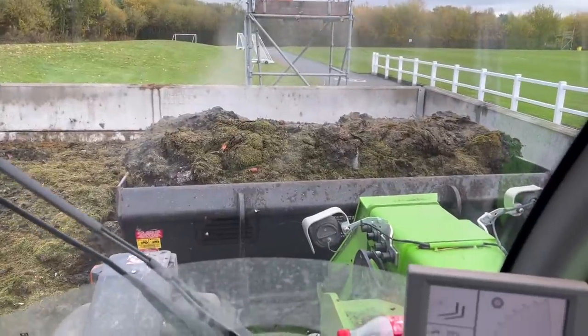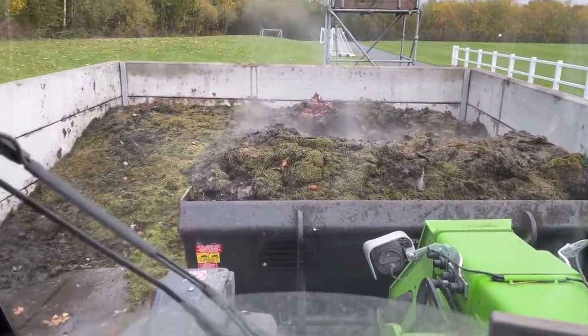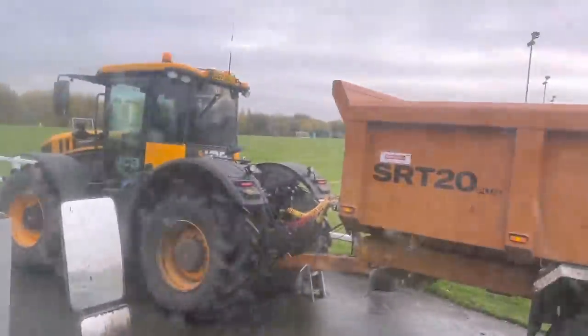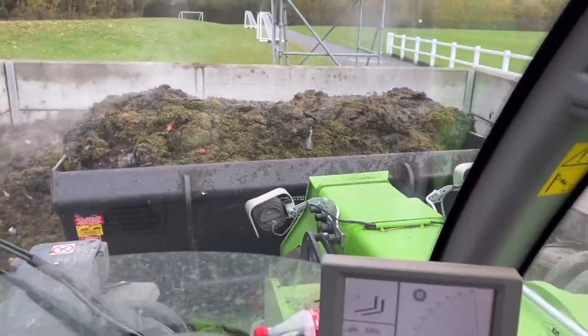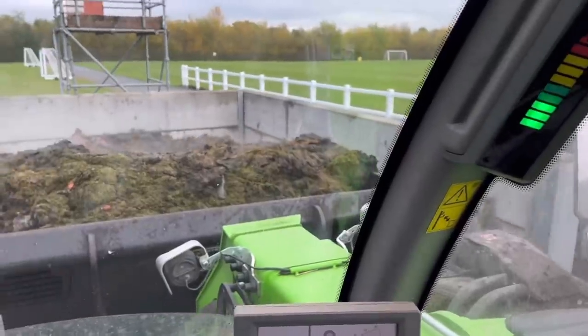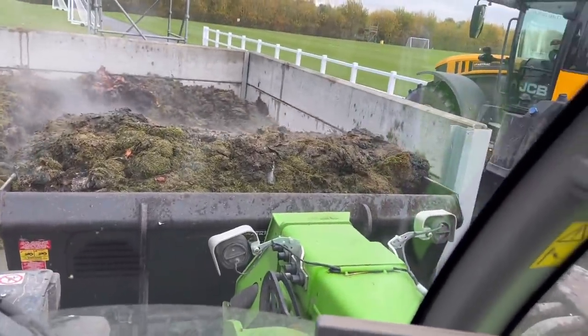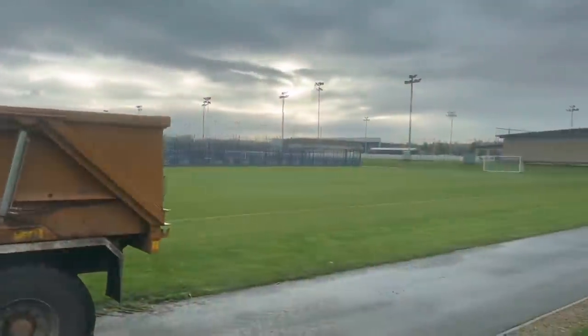If you think cow muck, pig muck, chicken muck smells - it's nothing compared to grass clippings off a football training ground. It absolutely hums because they cut the grass every day - it's like sherbet and rots really quickly. It also gets quite a lot of fertiliser so it really gives off some ammonia. And it's rotted - we've just emptied it out now from the training ground.